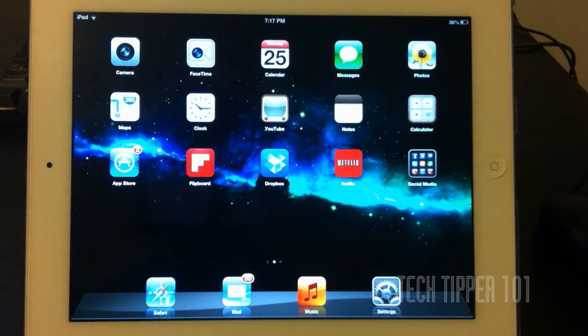Hey guys, TechTipper101 here again, back at you. I'm messing around with iOS 6 Beta for my iPad right here, and one big feature that I have to show off to you guys is Maps.